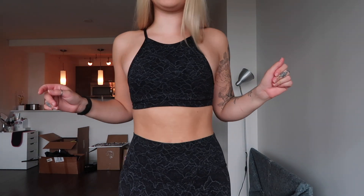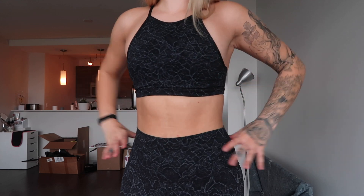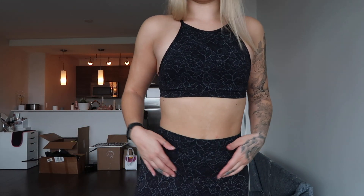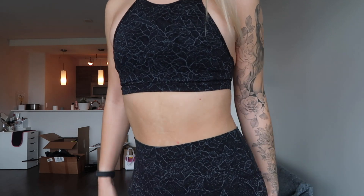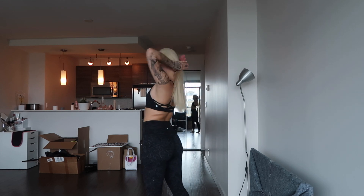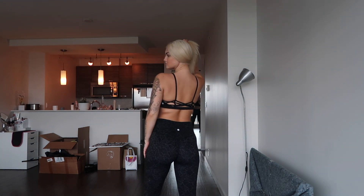I always get high-waisted workout pants because I feel like it keeps everything in better and is just more comfortable. If these go down a little bit while I'm working out I still feel comfortable, not awkward. The pants are the exact same style, and then the back is like a crisscross design.